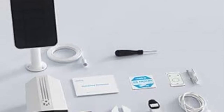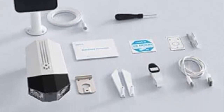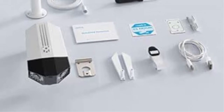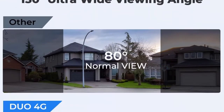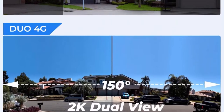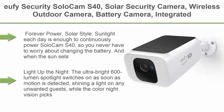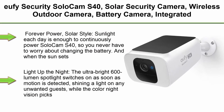Secure storage supports a micro SD card up to 128GB (not included) or seven-day free cloud service. You can access the security camera anytime and anywhere via the Reolink app, replay footage in a smart and quick way, and talk to others with two-way talk.